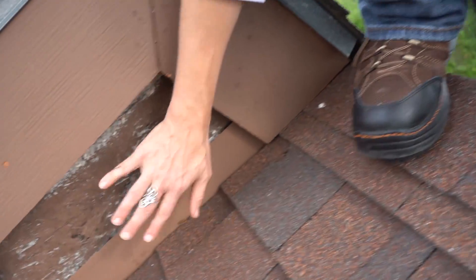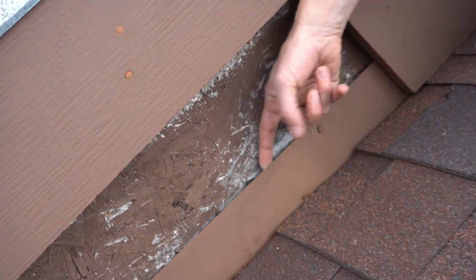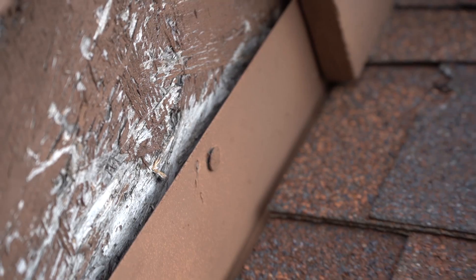So I proposed to him that we just do a general roof maintenance and get all those nails covered. He was also missing a piece of siding up there — it looks like the builder forgot. I can't believe he doesn't have a leak on the inside of his house from that; it's a pretty wide opening that water must be running in. Anyway, we'll get all that fixed for him.